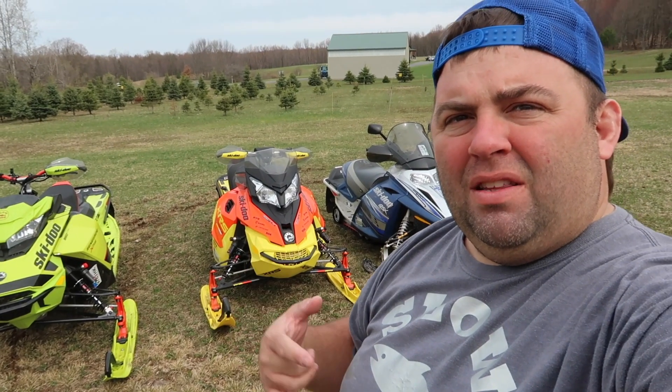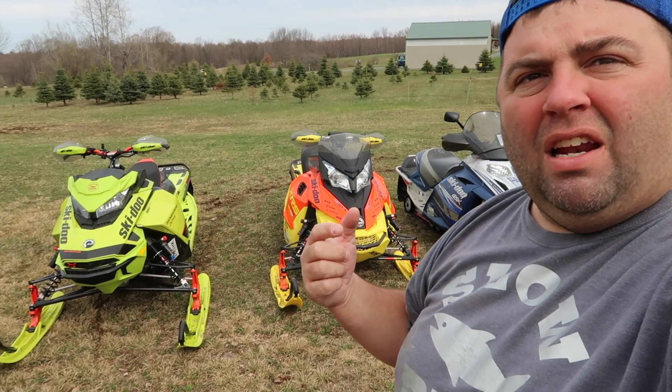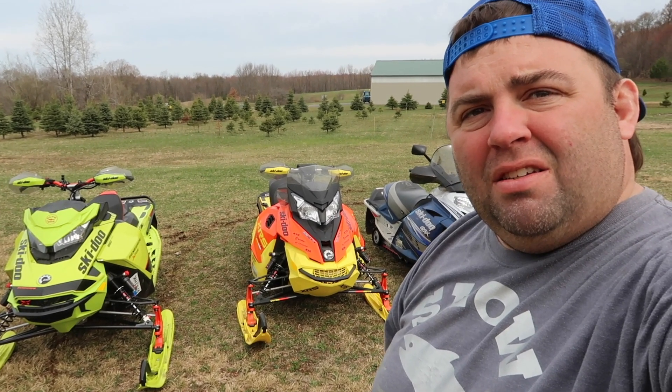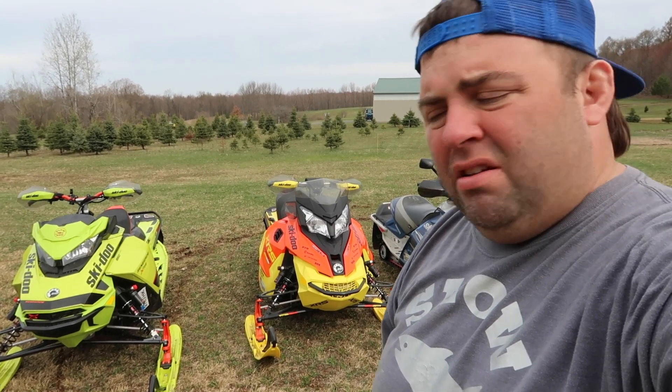All right, so we got these all up to the top — got a good thumbnail to work with. Now we're just gonna get them in the barn, guys, quick and easy. I wonder if I got that on video — that black fly just flew right into my mouth.